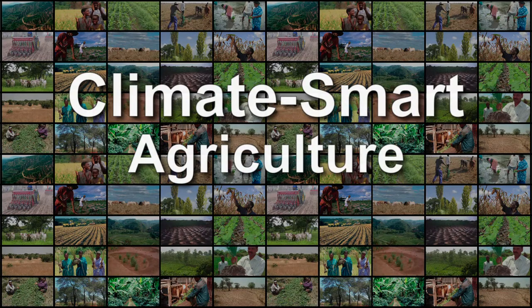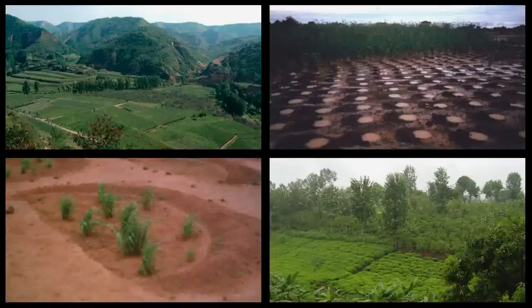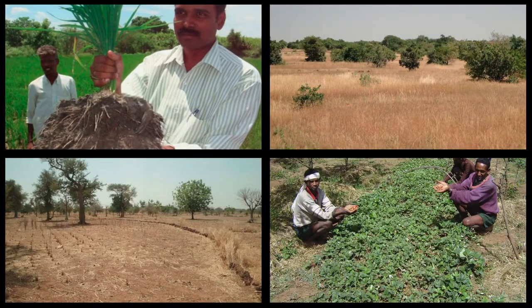Examples of climate smart agriculture at work: water harvesting captures runoff for better crops, helping farmers adapt to erratic rainfall in dry areas.